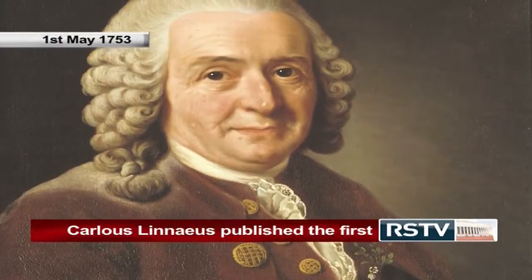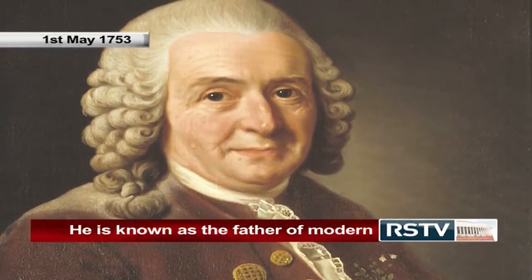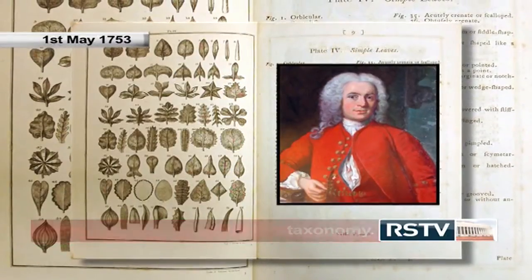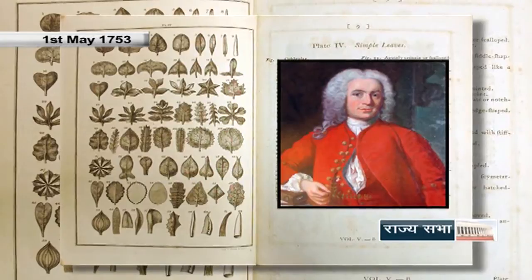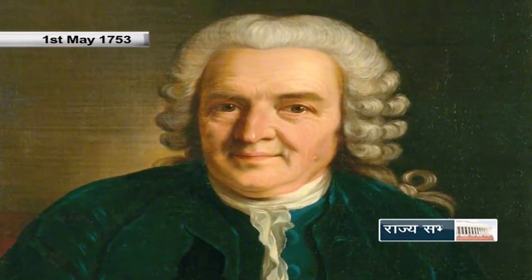Carlos Linnaeus, known as the father of modern taxonomy, was a Swedish botanist, physician and zoologist who laid the foundations for the modern biological naming scheme of binomial nomenclature. His book Species Plantarum was the first botanical work to list every species of plant known at that time. In this book, plants were classified into genera. It is the first work to consistently apply binomial names and has therefore become the starting point for the naming of plants.